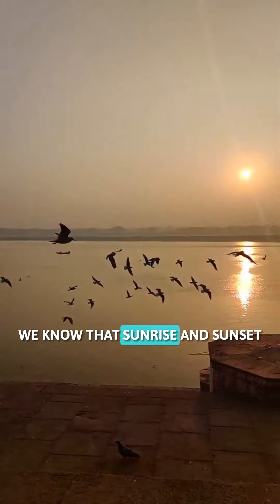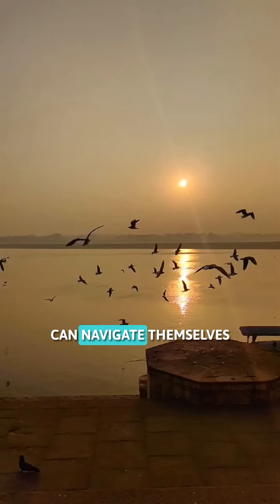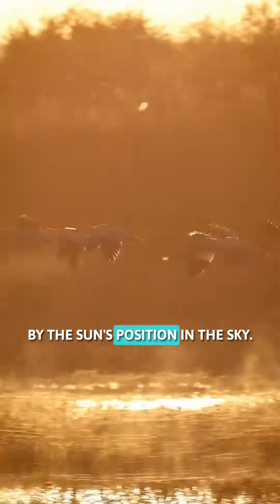The sun. We know that sunrise and sunset will indicate east and west. Birds that migrate during the daytime can navigate themselves by the position of the sun. Even in the middle of the day, birds can ascertain where they are by the sun's position in the sky.